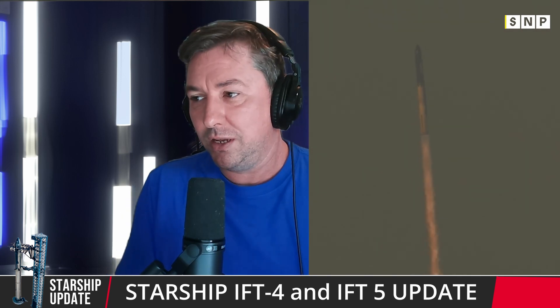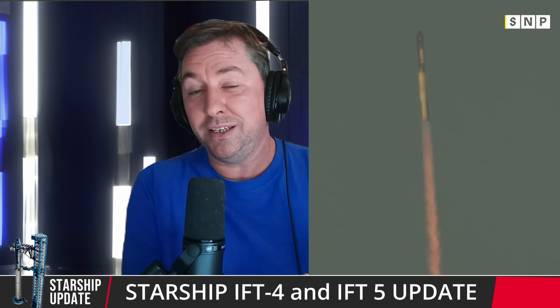Let me know down in the comments what you think about the human landing system, the cargo landing system, IFT4, and IFT5. Even just an emoji helps — engagement really helps the channel. Can I ask you for a favor? Give this video a thumbs up and subscribe to the channel. If you like spaceflight content and comment on it, YouTube will send you more spaceflight reporters in your feed, so you'll get even more Starship content.